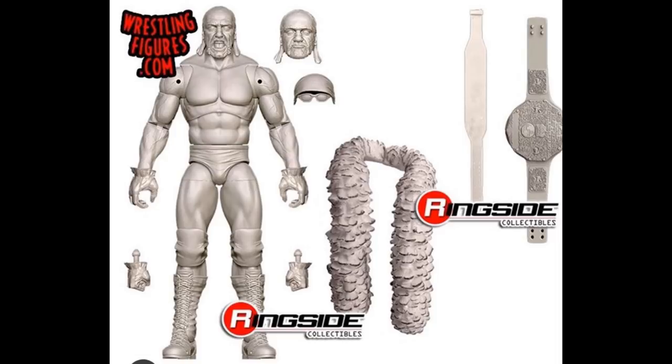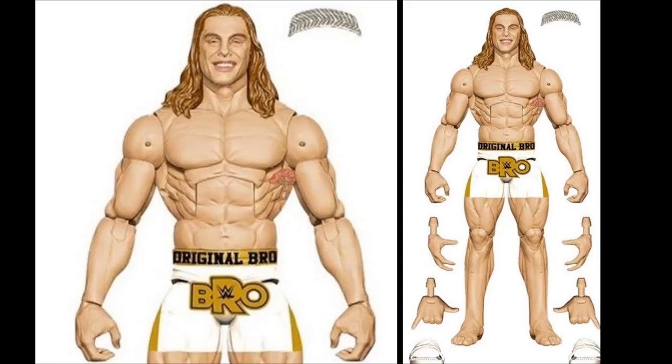Moving into Elite Series 78, first up is Matt Riddle. He looks so good - you've got his tattoo, a headband, his slides, and interchangeable hands. I'm a little worried the shorts may run a little long on the thighs, but we'll see in the final product. This Matt Riddle looks fantastic. If you don't like the head sculpt you could switch it out with his basic from series 103.